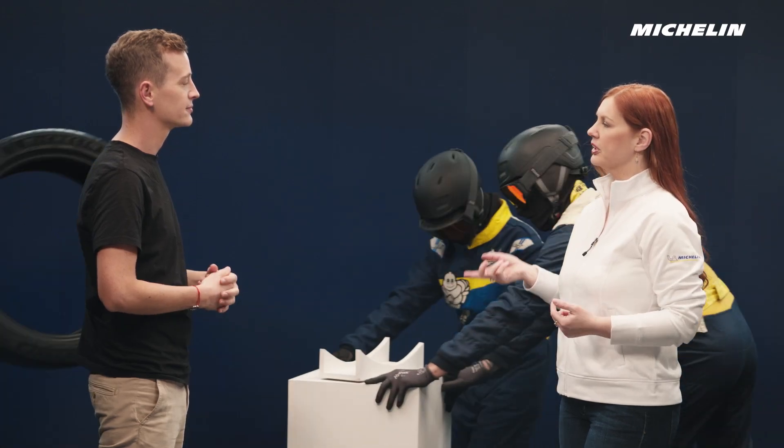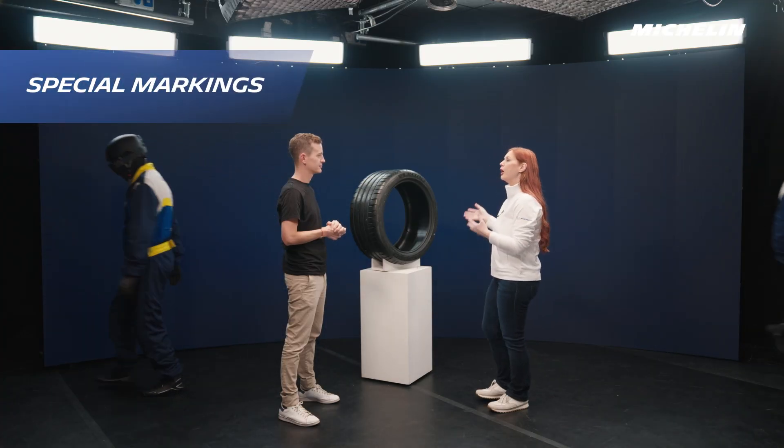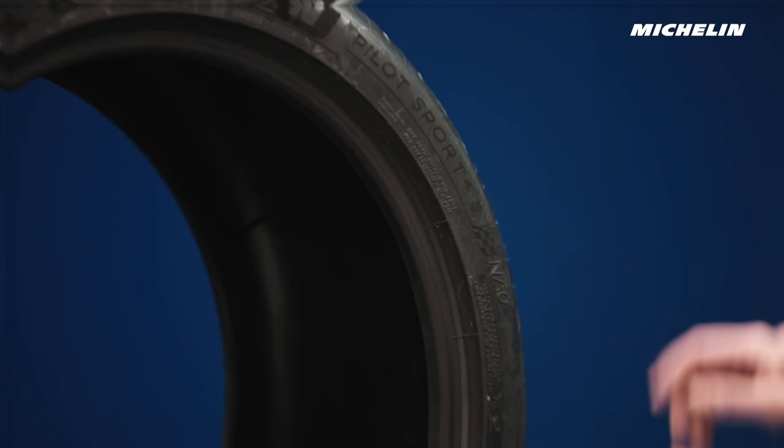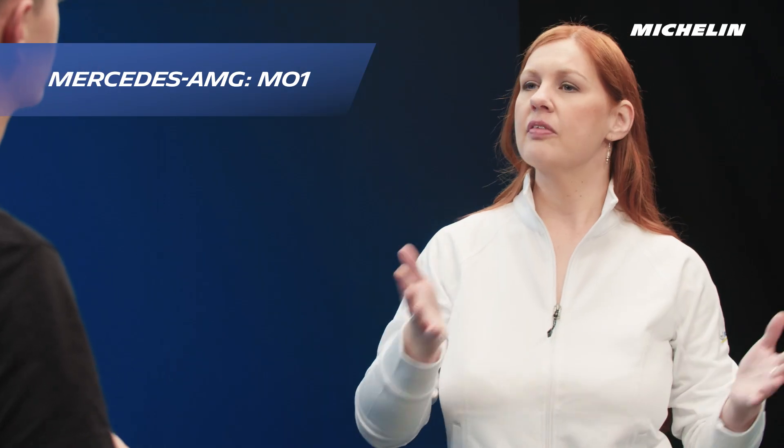But how would I recognize a marked tire? The clue is in the name — it's actually quite literal, because original equipment tires have special markings on the side of them. For example, a marked tire for a Porsche would have an N on the sidewall, just like this one here. A Mercedes-AMG would have an M01, and BMW tires have stars on the sidewall.